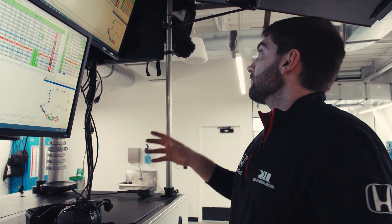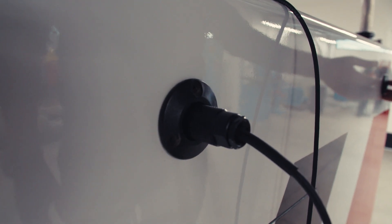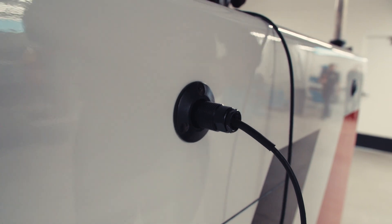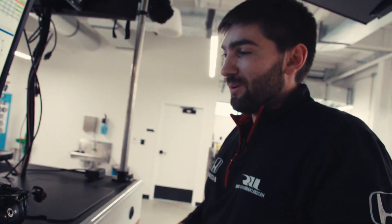You'll see a headset pretty much anywhere. All of these ports are available options for engineers. And if Bobby wants to come and say hi, he can pop in and plug right in and say hi to us.